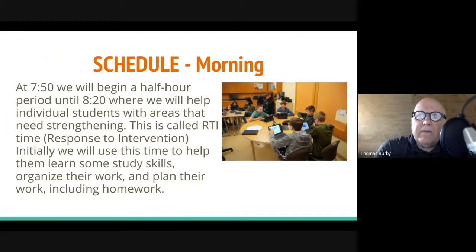At 7:50 we watch morning announcements, say the Pledge of Allegiance, and ask students if they need a hot lunch. At 7:50 we also begin a half-hour period called RTI time — Response to Intervention — which goes until 8:20. This is a period where we help individual students, often in small groups, with areas that need strengthening. The student will check their email every morning to see if they've been called to an RTI meeting with a teacher. Some never will be called; some will be called quite often, depending on whether they need intervention in any particular area of study.